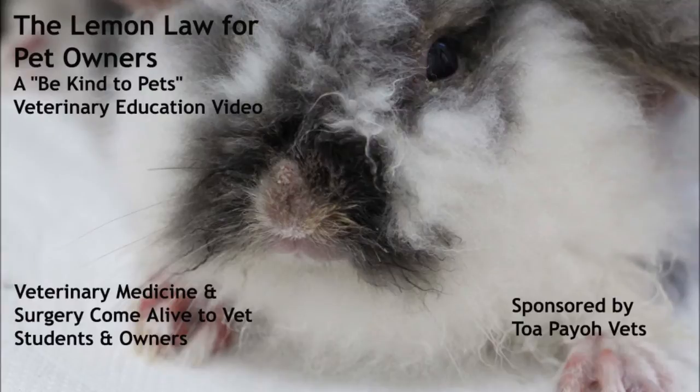The Lemon Law for Pet Owners. Another Be Kind to Pets veterinary educational video sponsored by Torpayo Vets.